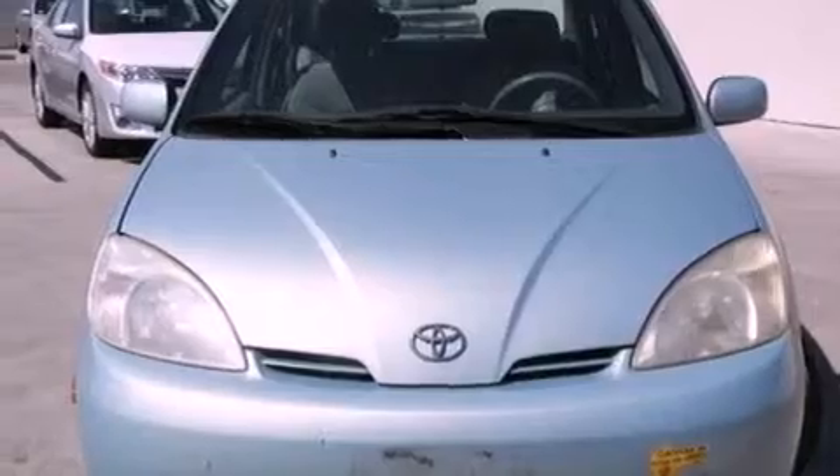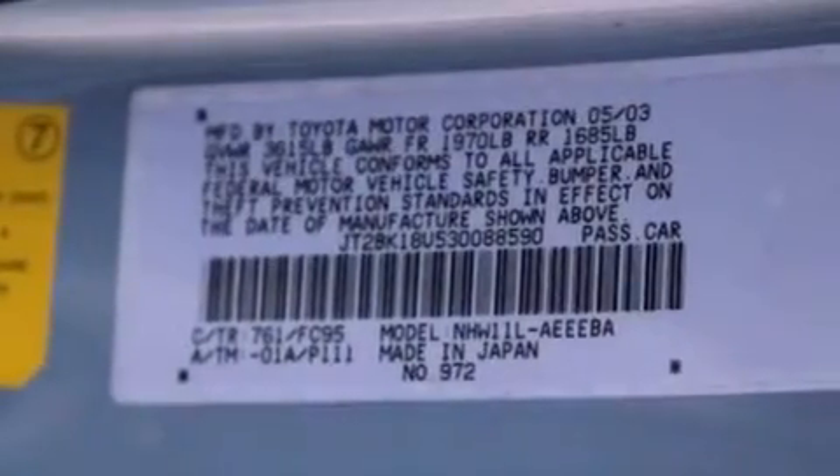With an EPA estimated rating of 45 miles per gallon on the highway, this vehicle helps leave money in your pocket where you want it.